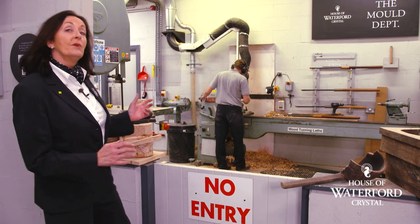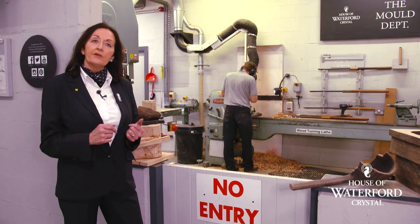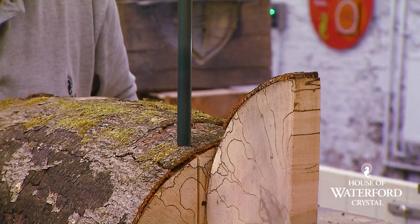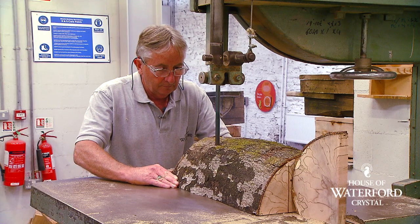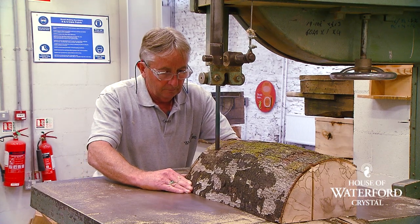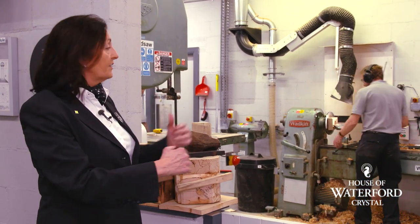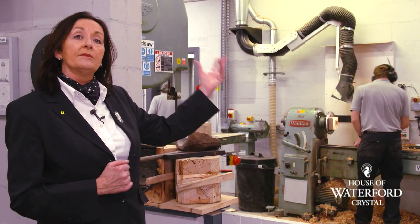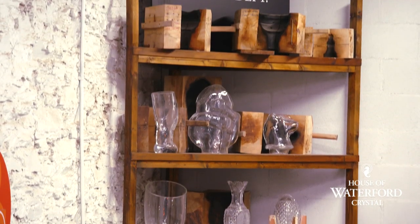Here we are now in our mould room, with Connor and John working here. They create the wooden moulds that we use for our trophy pieces and our one-off pieces. You'll see Connor here working on a wooden mould — they carve into the mould using the lades and the blades over here, carving in to create the shape within the wooden mould.